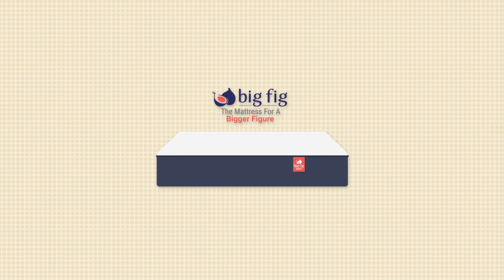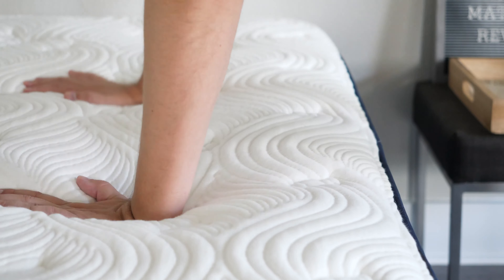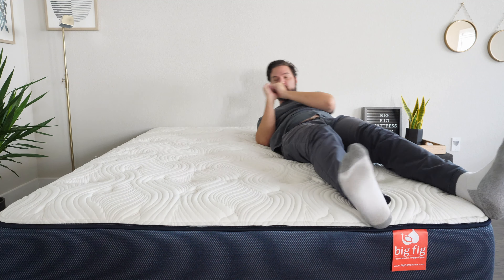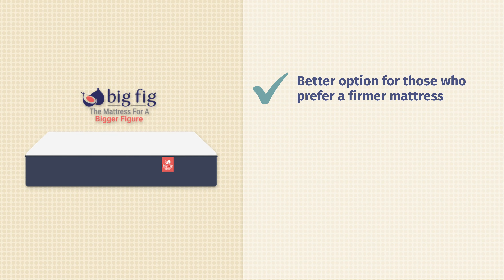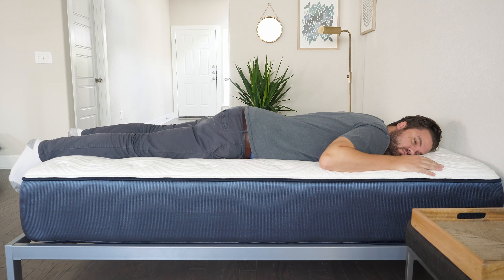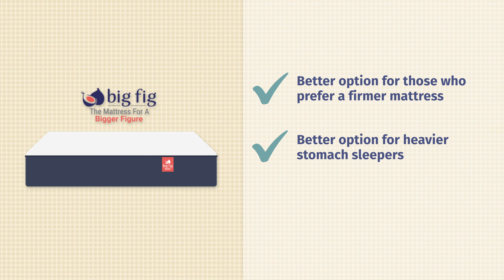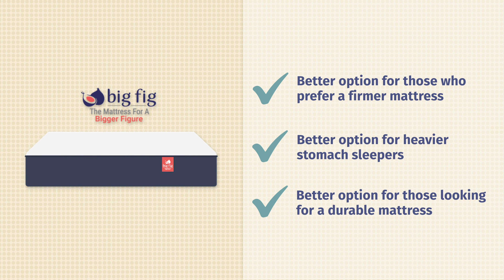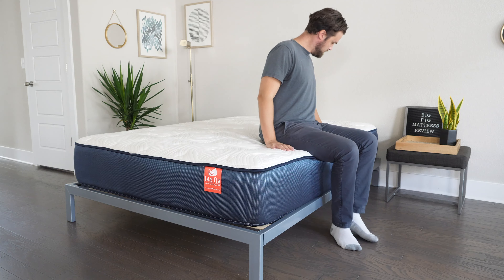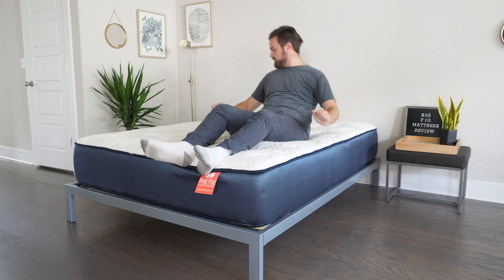In terms of who should get the Big Fig mattress, it's a better option for those who prefer something firmer overall — an 8 out of 10 versus the 6.5 out of 10 for the Titan Luxe. It's also a better option for heavier stomach sleepers — being a firmer mattress, you'll feel better support under your hips and you won't go in or get out of alignment. If you want something longer-lasting and more durable, I'd take a look at the Big Fig, which features high-density foams and latex foam on top — a very durable, longer-lasting material.